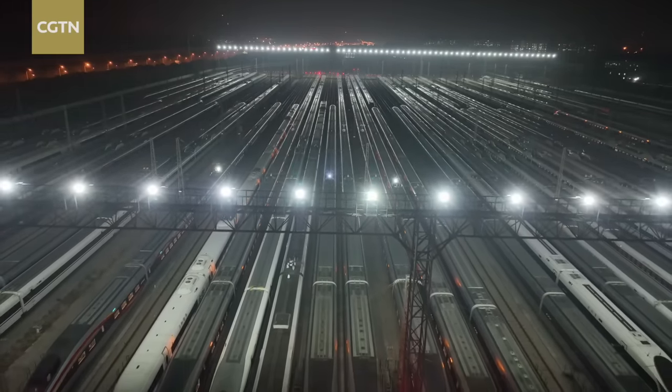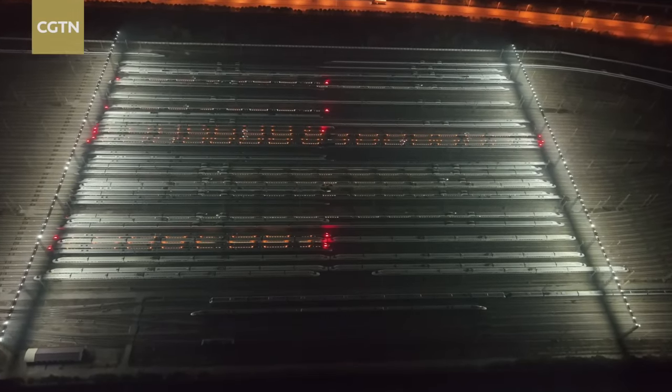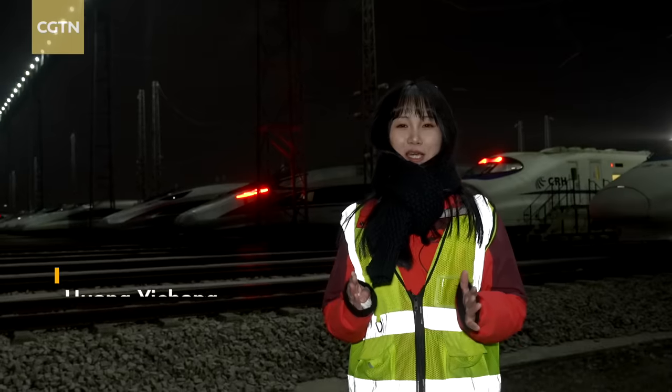Rows of radiant light stripes and a vessel-shaped base. This site may look like a land-based aircraft carrier, but it's actually a maintenance center for high-speed trains. Today we take a look at how these bullet trains are taken care of to ensure safe travel.